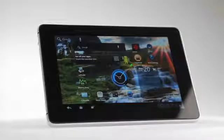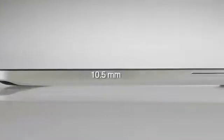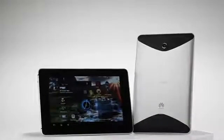The 7-inch touchscreen is set in a stylish unibody design with an aluminum case. At just 10.5mm slim and weighing only about 390 grams, the MediaPad is light, stylish, and ultra-portable.